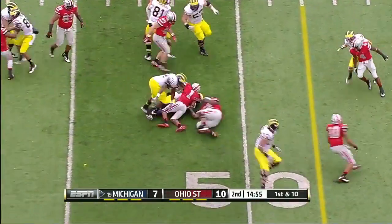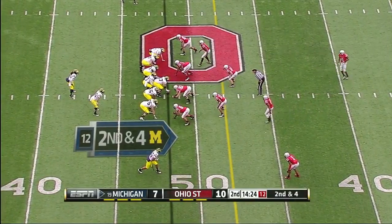Here's Denard Robinson on the first play of the quarter.